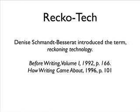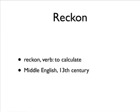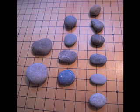Recotec is short for Reckoning Technology, a term introduced by Denise Schmunt-Bessera in 1992. By Reckoning Technology, or Recotec, we refer to all kinds of computations with calculi, that is to say pebbles and counting boards with pebbles.